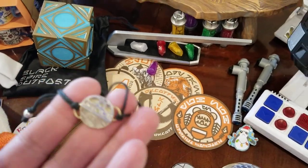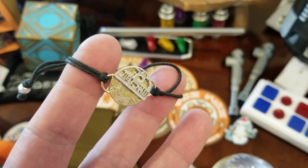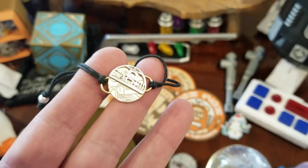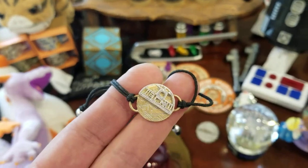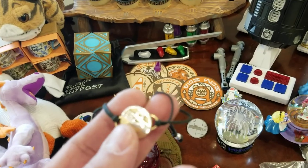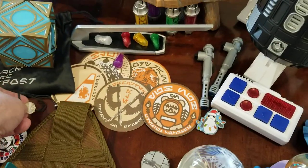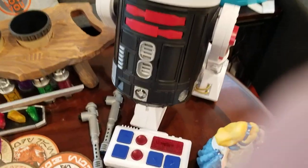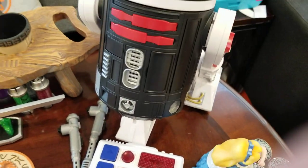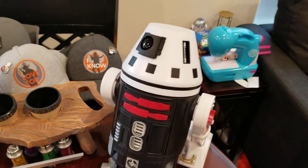Phoenix of course had to get herself a little bracelet, and she wore it around. We would catch her talking into it like she's talking to Princess Leia on a secret mission — so that was pretty funny. We had a good time with that.